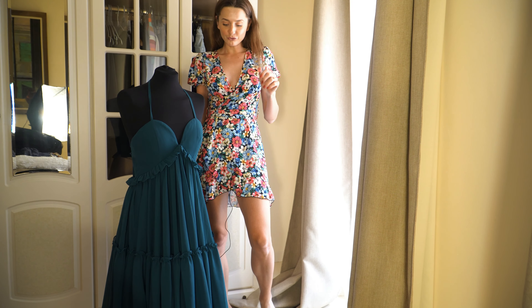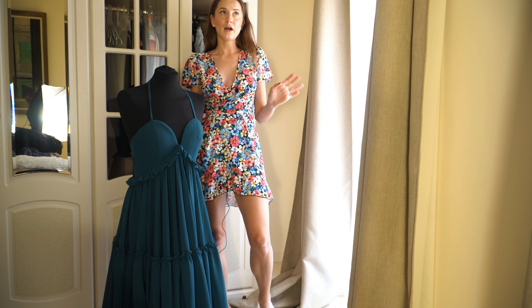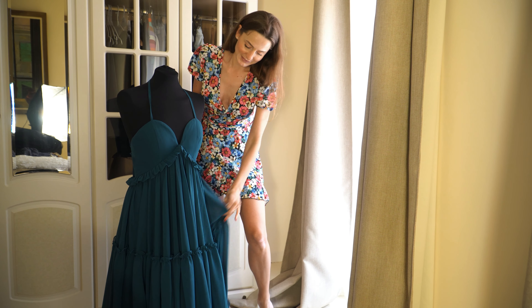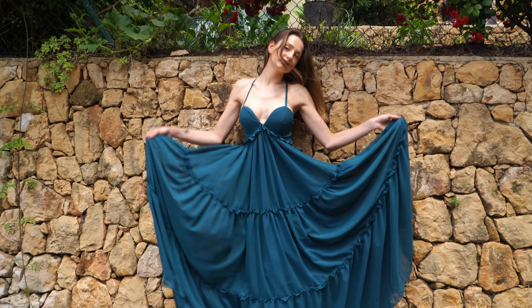It cost me around 130 USD and there are plenty of colors you can choose from — so many colors. But I really like this one. Okay, let's see the full look.